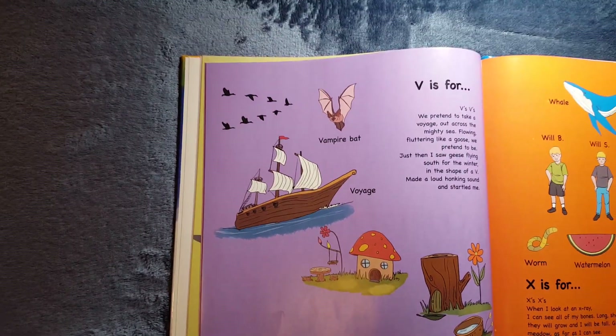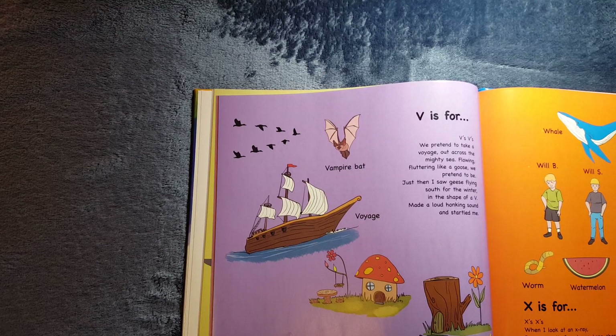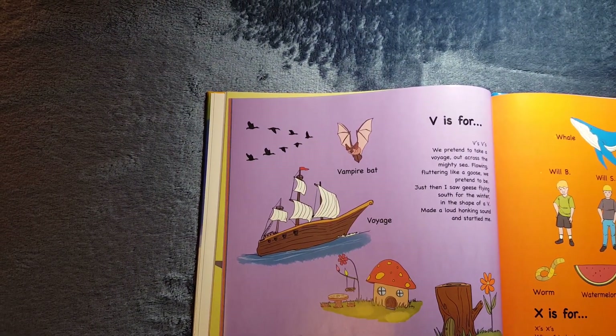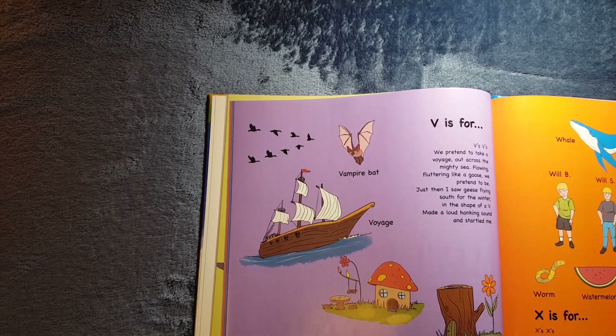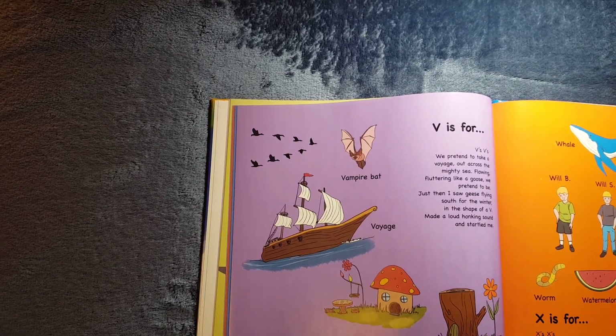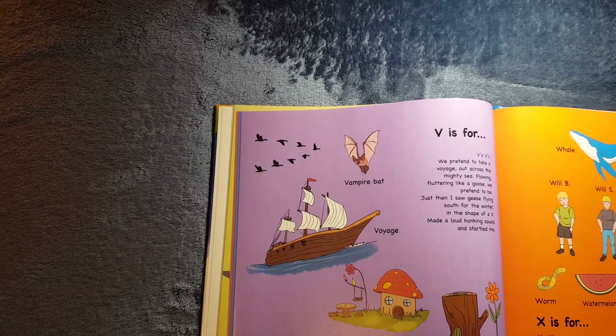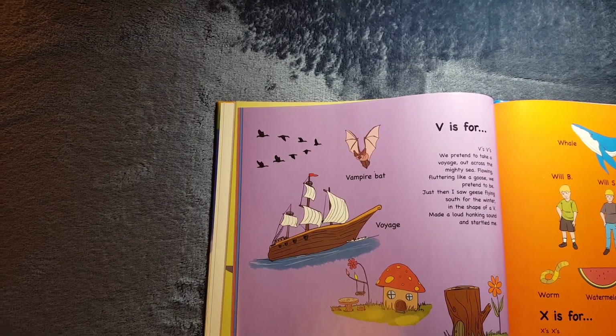V is for Vampire Bat and Voyage. V's, V's. We pretend to take a voyage out across the mighty sea. Flowing, fluttering like a goose, we pretend to be. Just then I saw geese flying south for the winter, and the shape of a V made a loud honking sound and startled me.